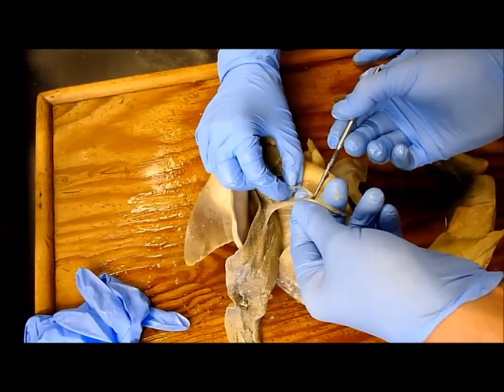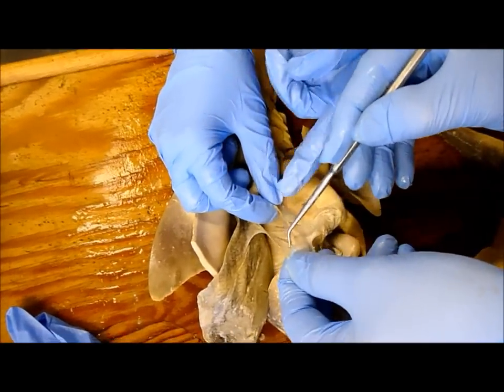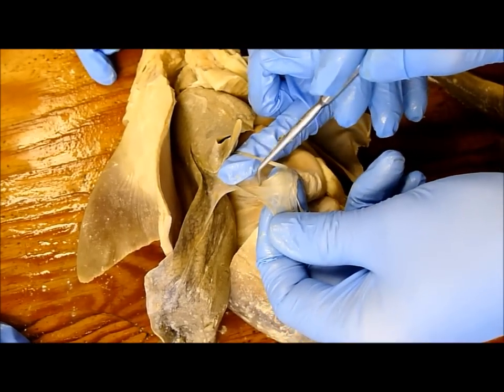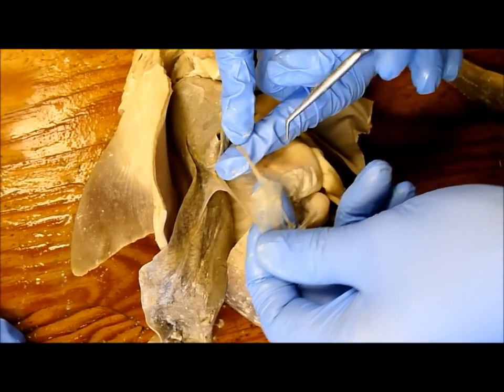So wait, which one is the bile duct? The little one? The bile duct's on the very outside. So what's this? And then the hepatic portal vein should be right there. So then what's this one? The bile duct right back there.